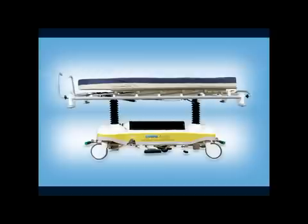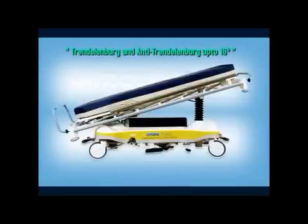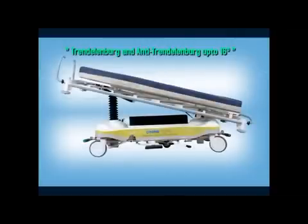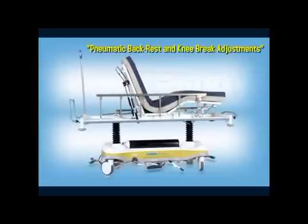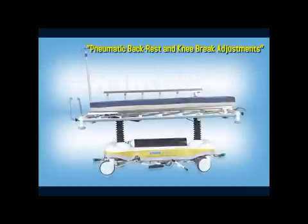The highest position at about three feet gives easy access of the patient to the caregiver for examination or treatment. The Trendelenburg and reverse Trendelenburg of 16 degrees are optimal for managing patients with shock and providing sufficient pelvic access respectively.